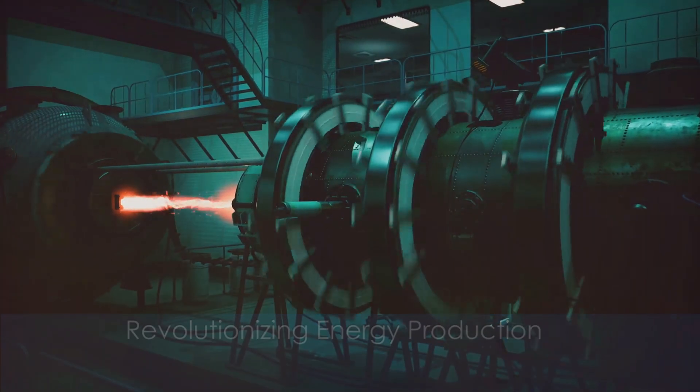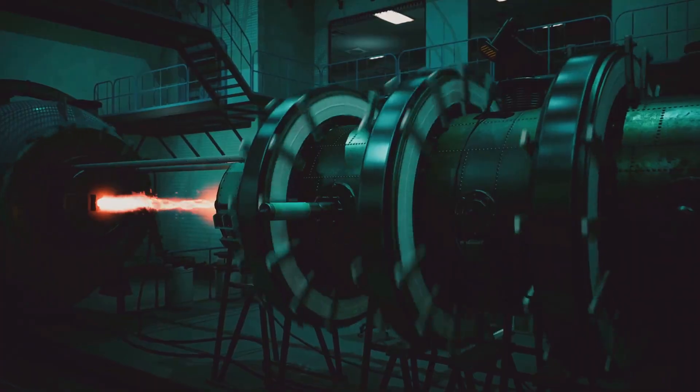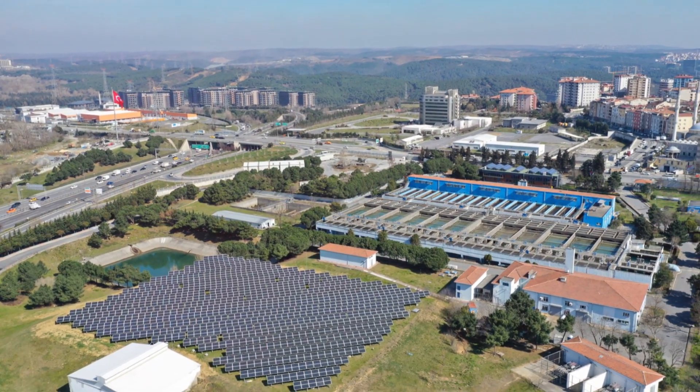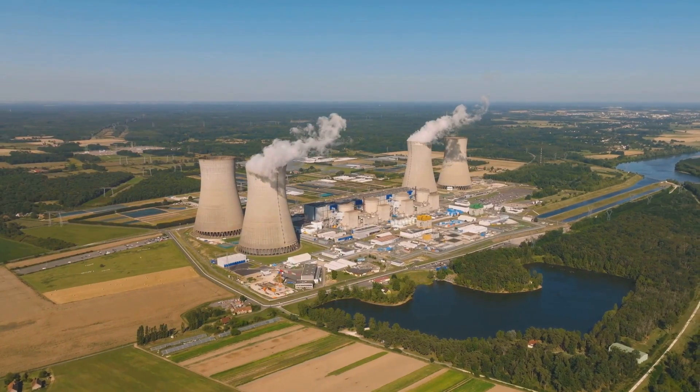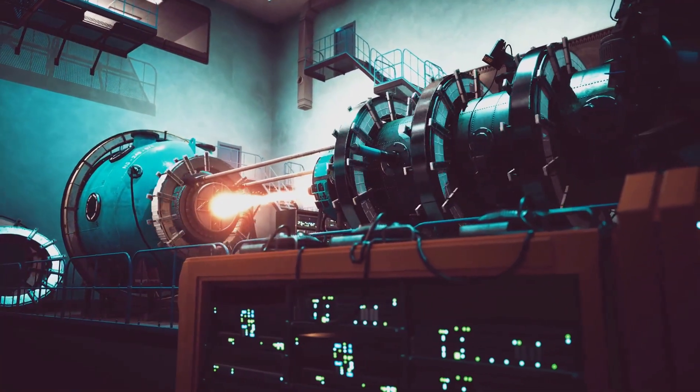One of the most significant benefits of the tiny reactor is its potential to revolutionize energy production. Imagine a world where clean, sustainable energy is available on demand, without the need for massive infrastructure or environmental damage. The tiny reactor could make that a reality.